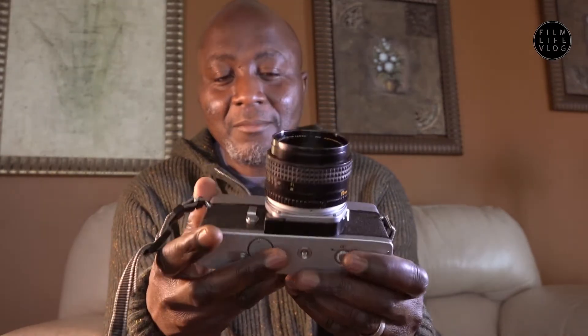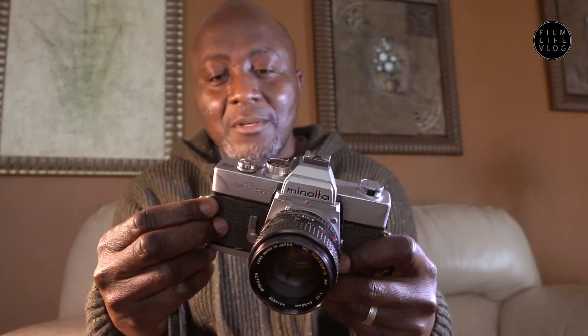All I had to worry about was making sure I had film for it — just throw the film in, crank it, and shoot. It was as simple as that. I love the heft of it. I think I'm a sucker for well-built cameras. That's one thing I really appreciate about film cameras — the build quality. I would say the SRT 202 checks all those boxes for me.